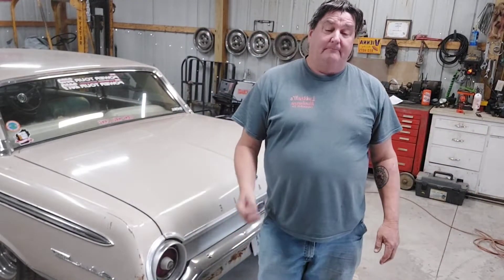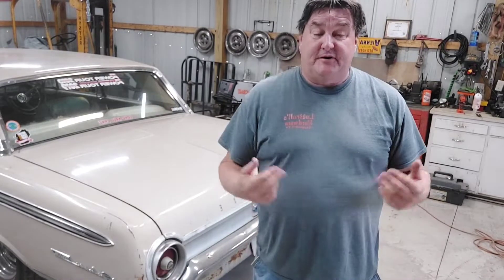Hi, I'm Bill and this is Flat Broke Garage. If you're new to the channel, welcome — it's great to have you here. If you're a returning viewer, even better — I'm happy you guys came back. Before I get going, if you're not subscribed to the channel, please subscribe, like, and hit the little bell to get notified when a new video comes out. It really helps me out and keeps you up to date.